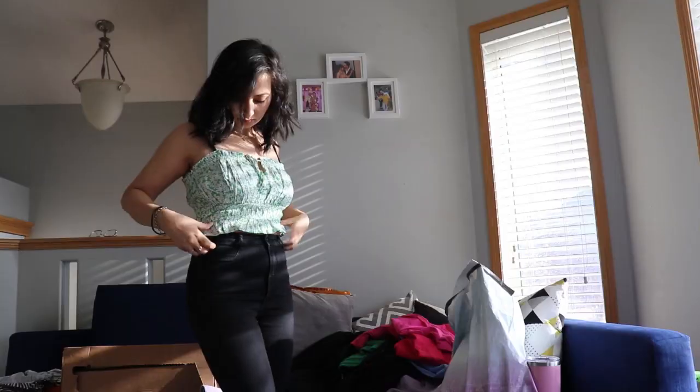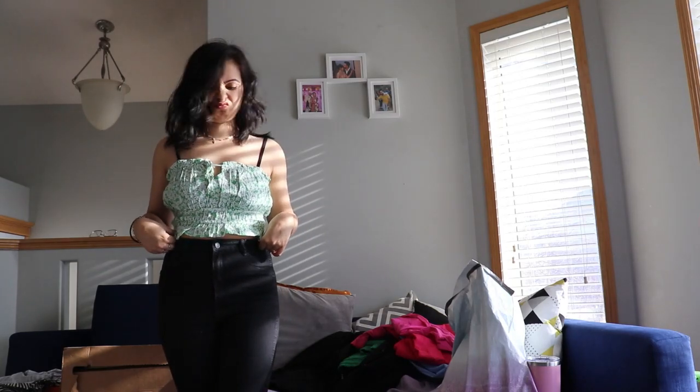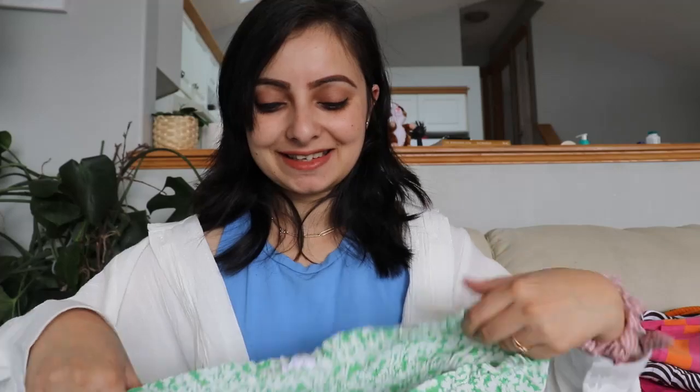Then comes this floral green tube top. I don't know why but it's just not my style — I'm hesitant to wear these kinds of clothes. But it's very cute! I got this for $10 in medium size. It comes with straps — you can wear it with or without them.